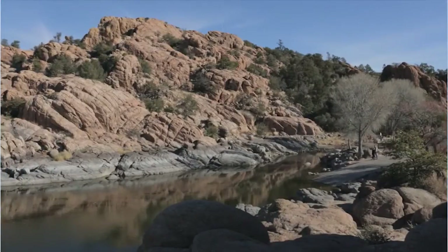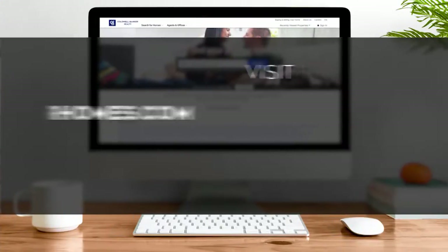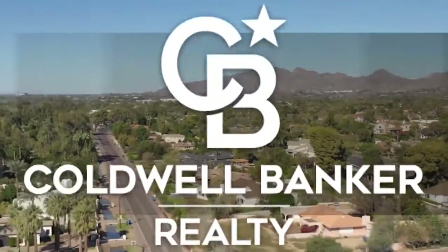That's it for this week's show. Thanks for joining us. Tune in every week for the latest news about real estate for sale throughout Arizona. If you have a question about buying or selling a home, getting a mortgage, or are interested in a career in real estate, visit us online at coldwellbankerhomes.com. Have a great day and we'll see you next week for an all-new At Home in Arizona.